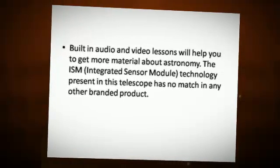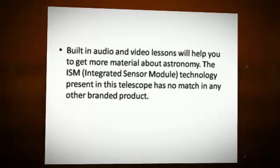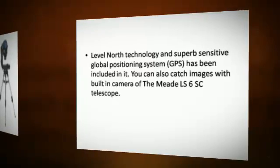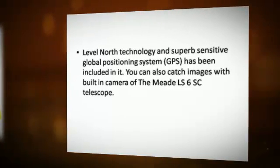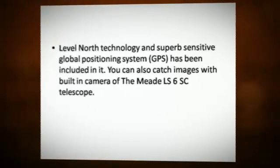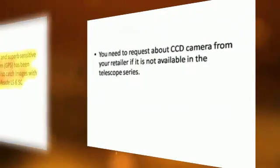The ISM integrated sensor module technology present in this telescope has no match in any other branded product. Level North technology and a superb sensitive global positioning system GPS has been included in it. You can also capture images with the built-in camera of the Meade LS6 telescope. You may need to request a CCD camera from your retailer if it is not available in the telescope series.